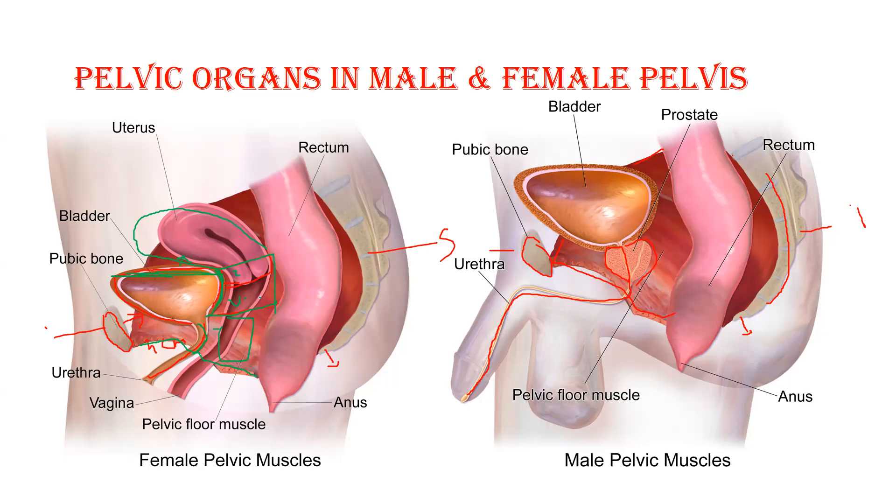The last organ, present behind the uterus and vagina, is the rectum — approximately 10 to 12 centimeters long. The rectum collects stool and has one small canal: the anal canal. Out of the three canals, the largest is the vagina and the smallest is the anal canal, approximately 6 centimeters long. The vagina is approximately four to six inches long.